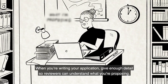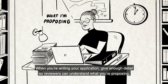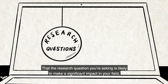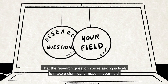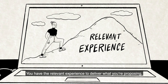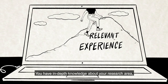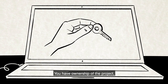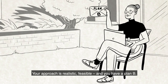When you're writing your application, give enough detail so reviewers can understand what you're proposing. It will need to show that the research question you're asking is likely to make a significant impact in your field, why this is the best time for you to apply, that you have the relevant experience to deliver what you're proposing, in-depth knowledge about your research area, ownership of the project, and that your approach is realistic, feasible, and you have a plan B.